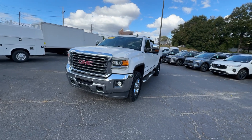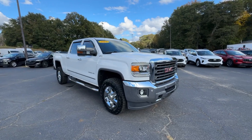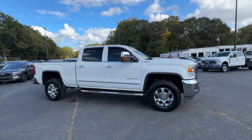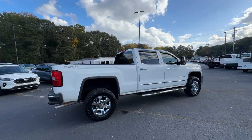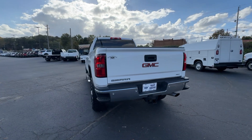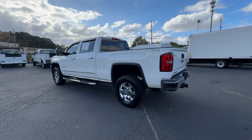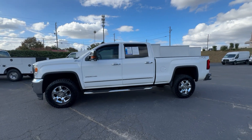Look no further than the 2015 GMC Sierra. With less than 200,000 miles on the odometer, this vehicle stands out from the rest. Take every journey in stride in this capable, well-equipped Sierra. Whether you're towing, hauling, or managing the everyday demands of your busy life, you can count on this brawny full-size pickup to get the job done right.